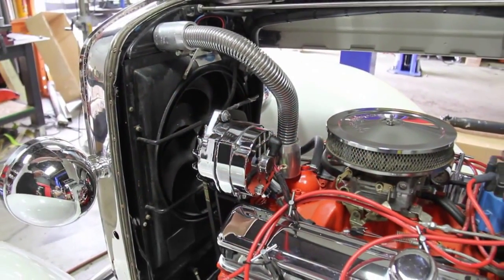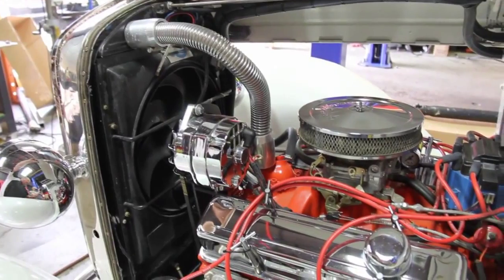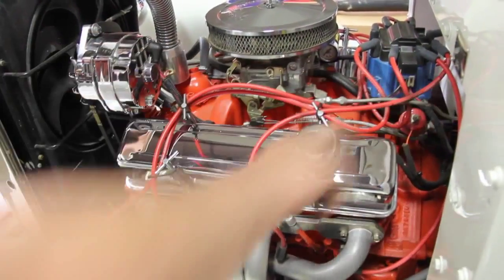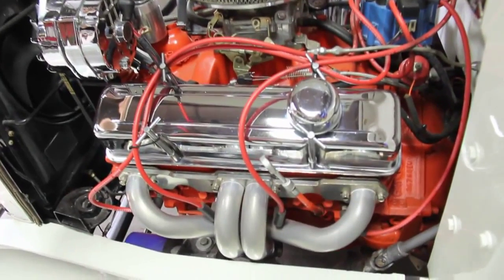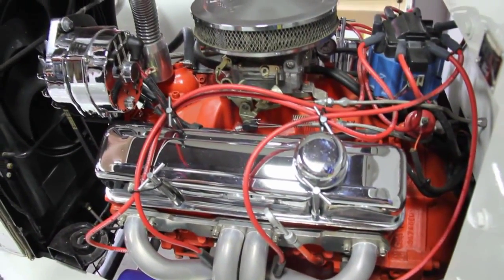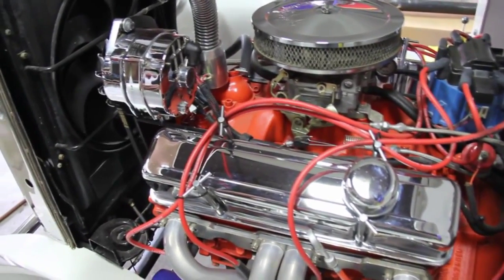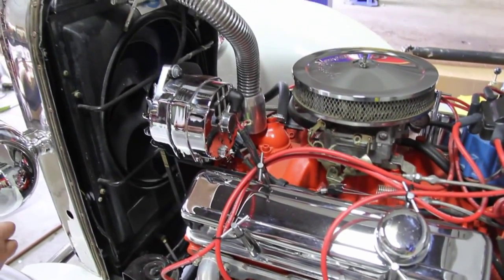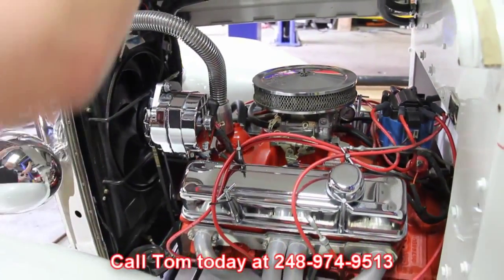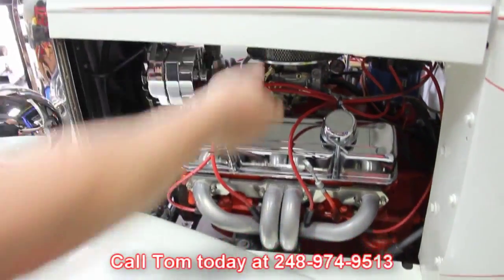We'll give you a real quick shot of this side also — jet-coated headers, steering gear going down there. We've got the vent here, it's got the kickdown on the trans. We've got a horn down here. They've done a really nice job building this car out. Make sure you give us a call at 248-974-9513.